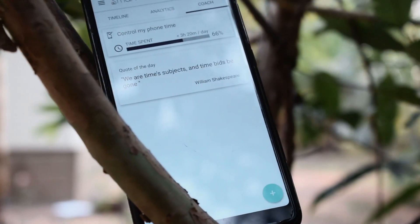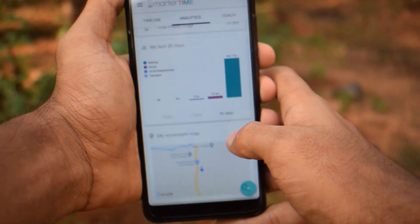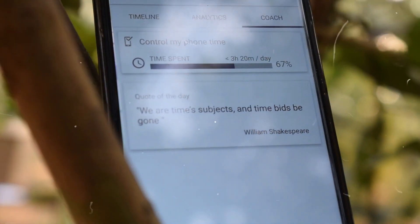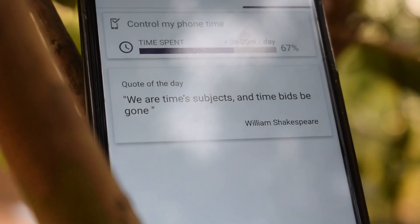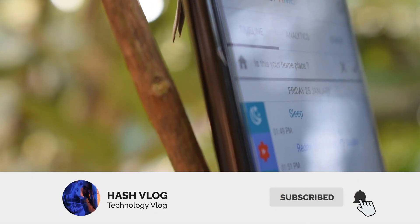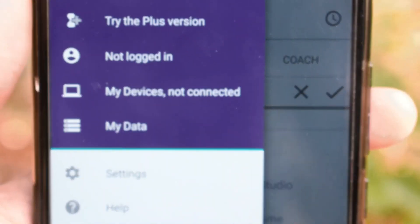Do you want to boost your time management? This video is going to be helpful. Today I am going to review an app called Smarter Time. Smarter Time is a downloadable time tracking app developed to help users manage their time smartly and efficiently. So without any further delay, let's go to the video and check out the features.